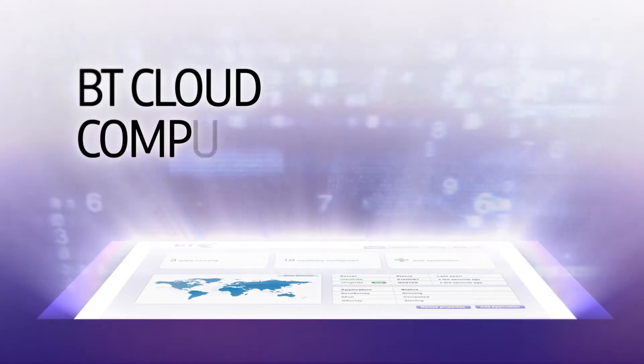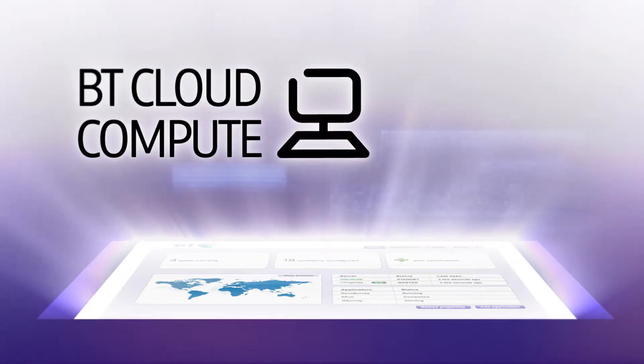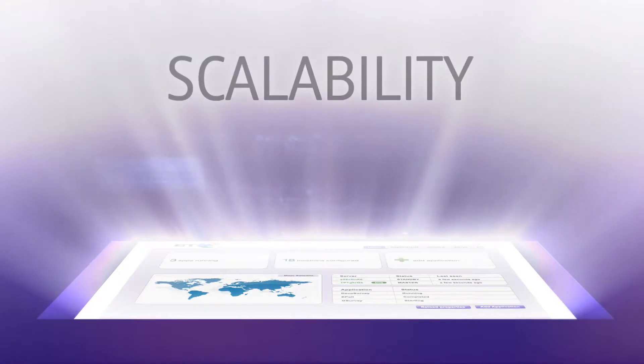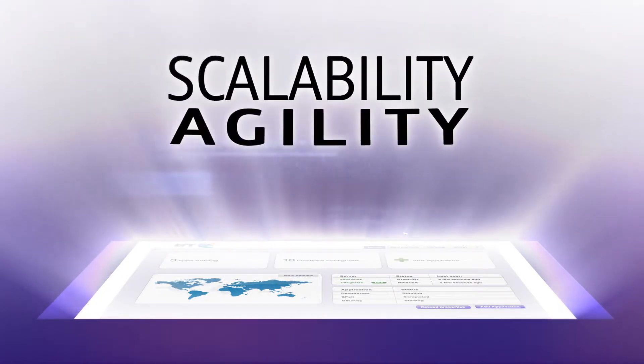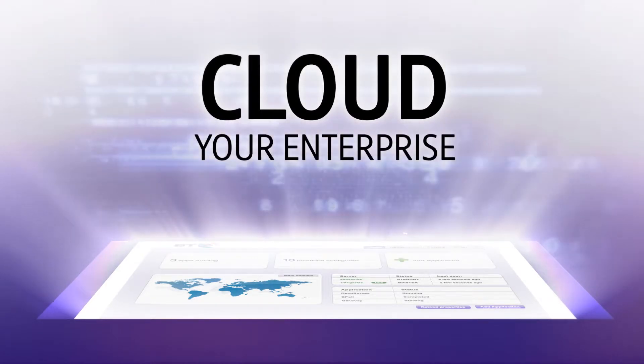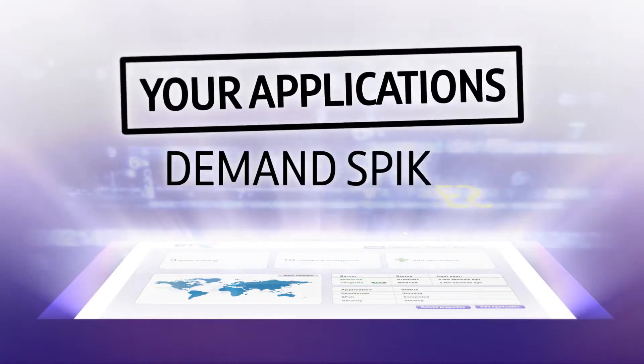BT Cloud Compute, our infrastructure as a service offering, coupled with our application management platform, can bring the scalability, agility, and cost efficiency of the cloud to your enterprise. We can make your applications rock solid during demand spikes.